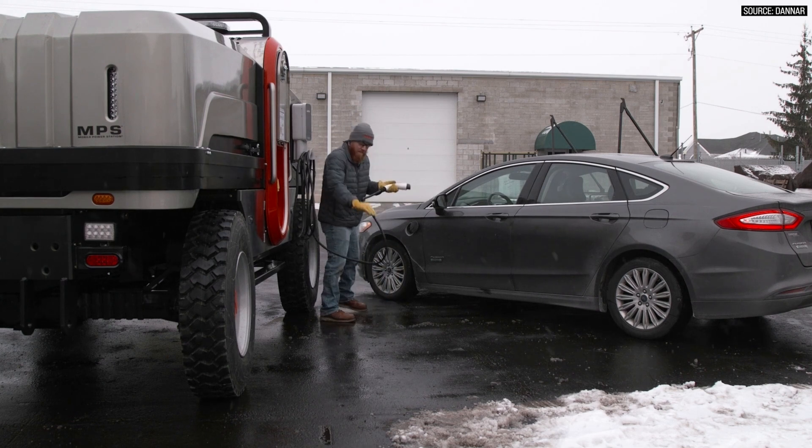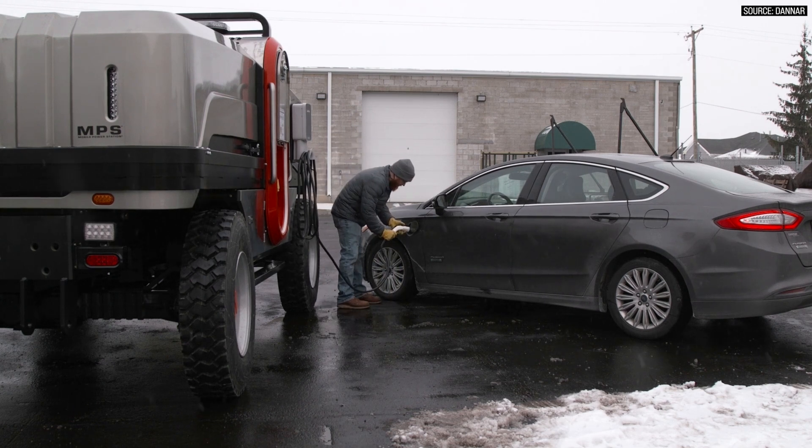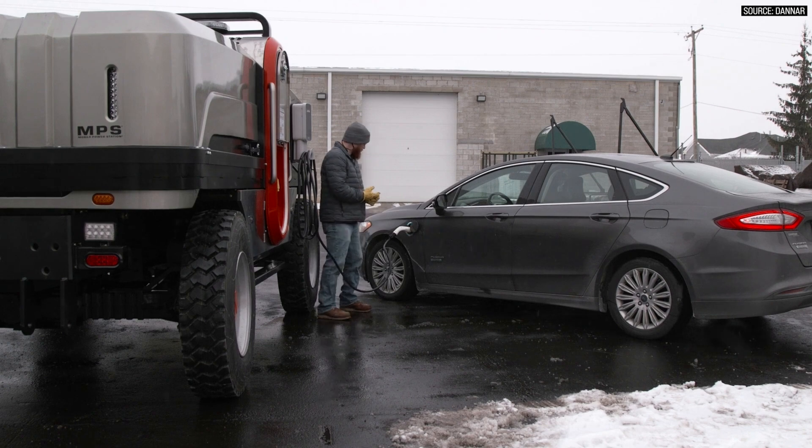A machine that's working really hard might put 1,000 or 2,000 hours a year — a lot of machines are working full time, others you have to have there but they're working less. So there are opportunities to charge — over lunch, over a break, or over a shift — and our machine can fill that void. That excavator, as soon as it stops for a couple of hours or lunch, we can charge it back up.